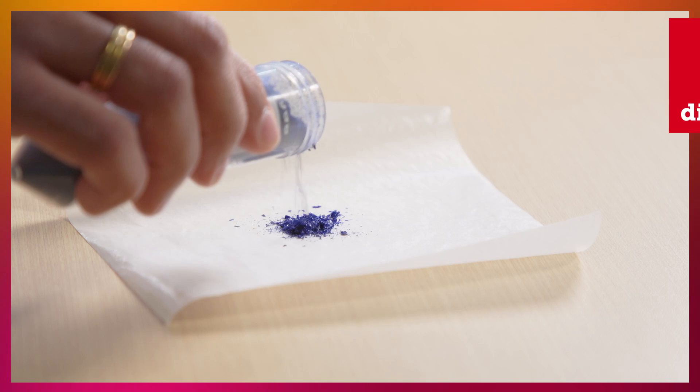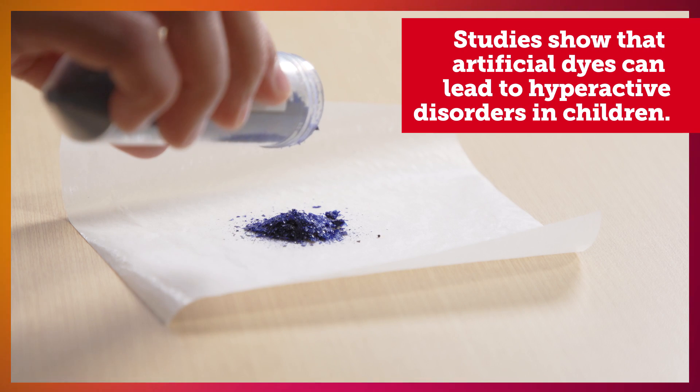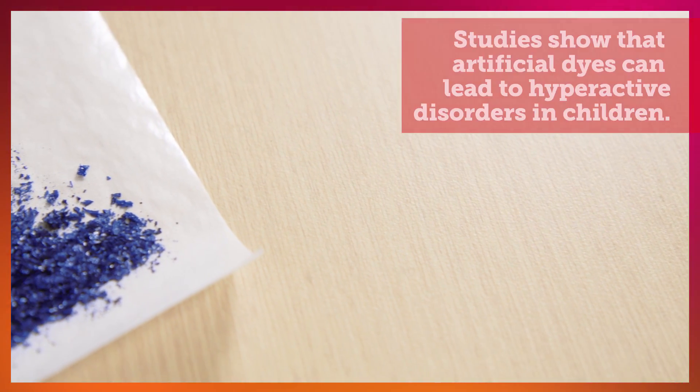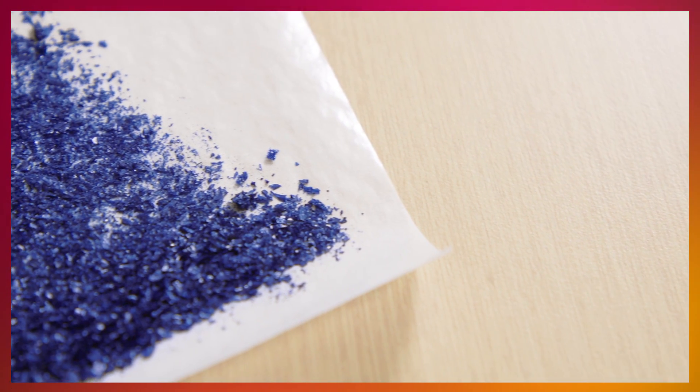There are proven facts that this natural blue color is an antioxidant and also an anti-inflammatory agent, and recent studies also show that it can improve the effectiveness of the drugs used for chemotherapy.